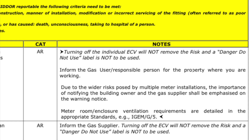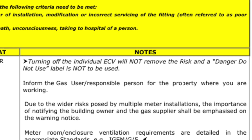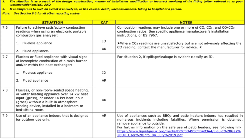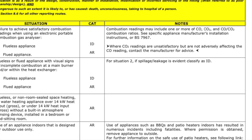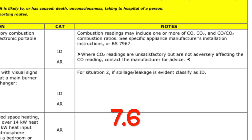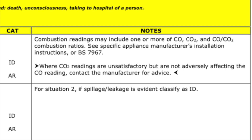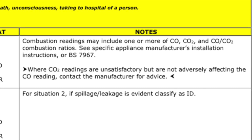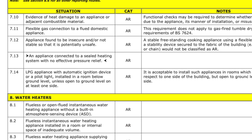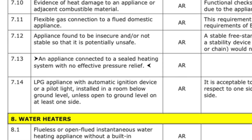In this scenario, the categorisation may be at risk, but turning off the ECV — the emergency control valve — will not remove the risk, and a warning label is not required in this instance. There is also additional guidance in the notes for CO2 readings out of tolerance when using a combustion flue gas analyser. In scenario 7.6, when there is no adverse effect on the CO readings, the advice is to contact the manufacturer of the appliance before adjusting the governor. Finally, in scenario 7.13, the text has been simplified and now only refers to a sealed heating system with no effective pressure relief, and this is to be classed as at risk. The old wording said no pressure relief or high limit stat.